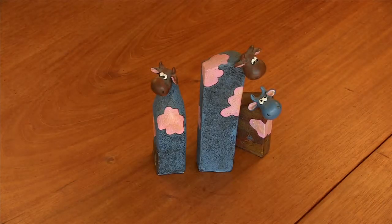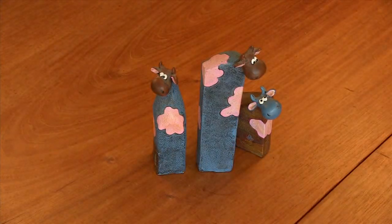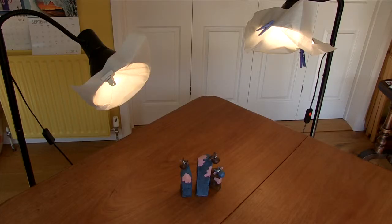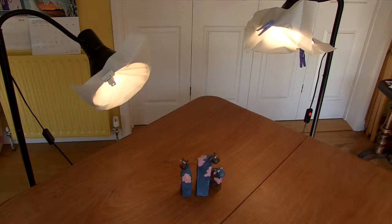In this example, the window is giving us our backlight and we've used two desk lamps for our other lights. Use greaseproof paper to soften the shadows and vary the strength by moving them closer or further away. We've used the same technique to light this interview.